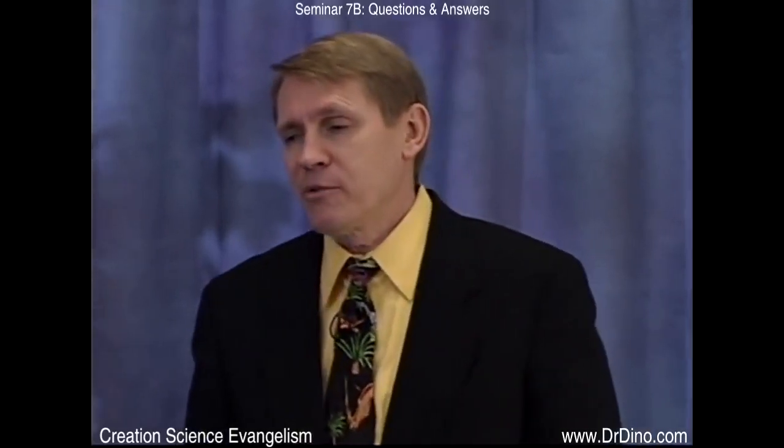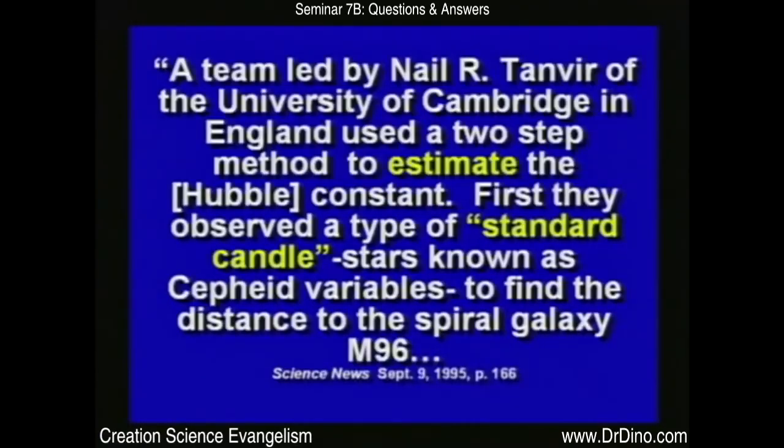Science News ran an article saying the universe appears to be 8.4 to 10.6 billion years old, relying on the Hubble Space Telescope to obtain distances to far-away galaxies. The team used a two-step method to estimate the Hubble constant. Think about that — most of this distance work is based on what they call the Hubble constant, but they don't even know what that is. The Hubble constant is estimated, and that's going to radically affect the outcome of any equation.